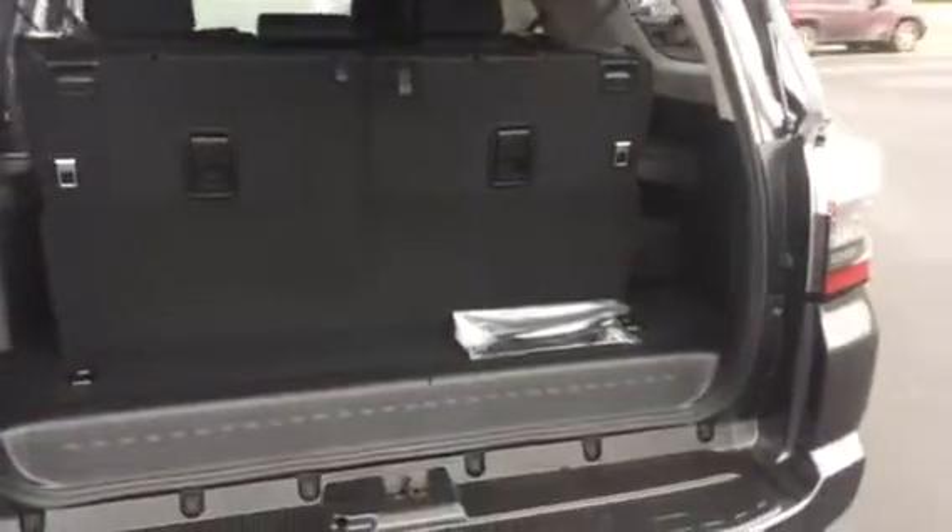It is equipped with your 3rd row seating which goes flat as well. Your interior in this one is leather. You have your 2-tone. Your 2nd row is bench. You have your all-weather mats.